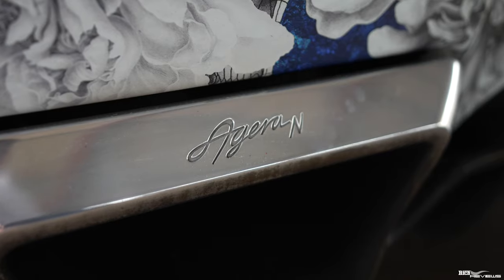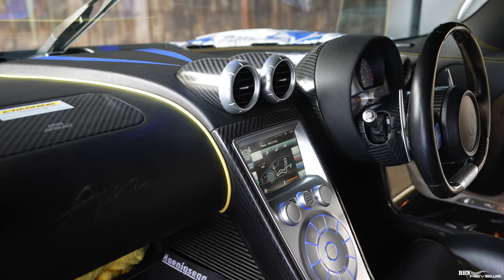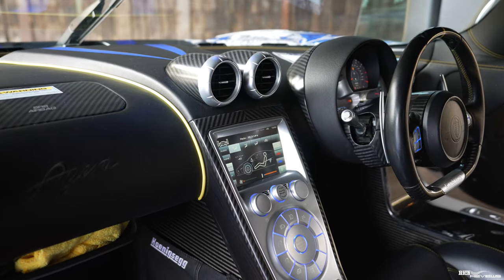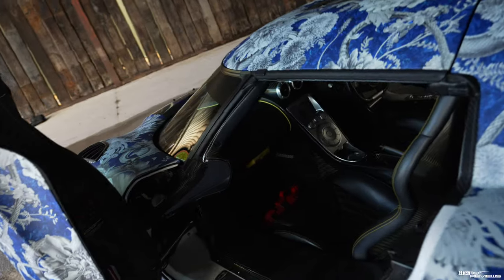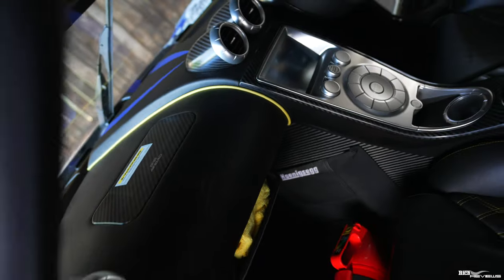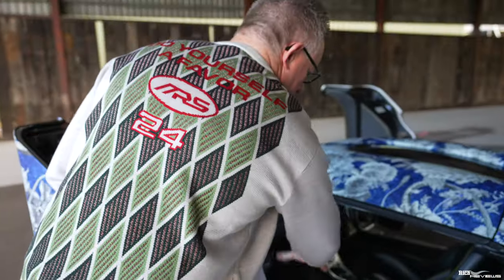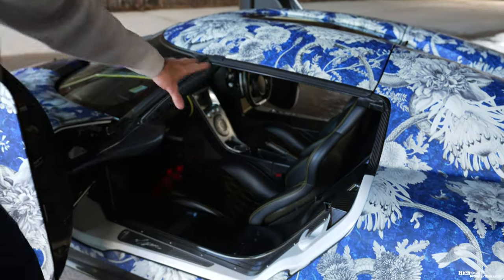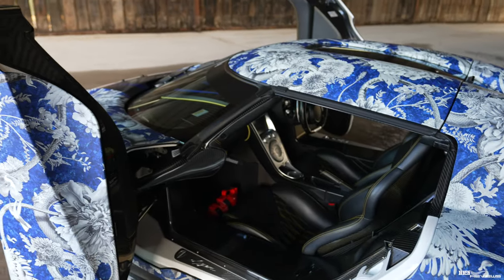The centre dash panel has been re-upholstered, and the interior seats have been fully re-upholstered — so in effect the whole interior has been re-upholstered, redesigned, and updated in line with the Agera N bespoke requirements for that particular customer.